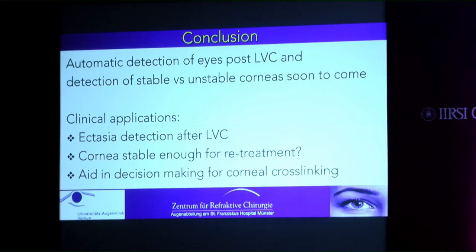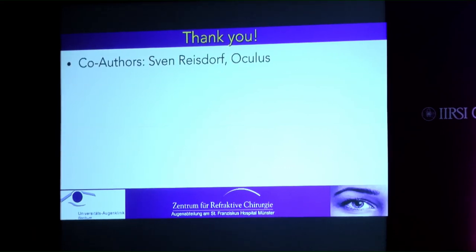In conclusion, automatic detection of eyes post laser vision correction and detection of stable versus unstable corneas after LVC is soon to come on the Corvis device. Clinical applications include ectasia detection after laser vision correction, helping decide whether the cornea is stable enough for re-treatment, and aiding in decision-making for corneal cross-linking after laser vision correction.